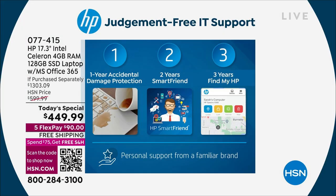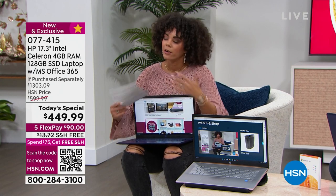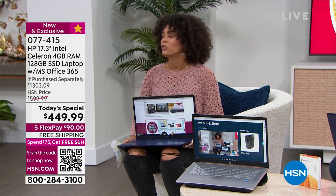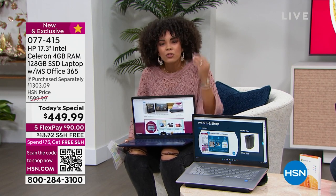That $375 value is worth it. One year — anything happens, you drop it, they fix it or replace it. Two years of Smart Friend — it could be day 364 or day 600, you have two years to ask any question about this new technology. Three years of Find My HP — it could be day 500, 600, or 700 that you leave your laptop somewhere and can't remember if you left it at work or your kids took it to college. You can find your laptop for three full years.